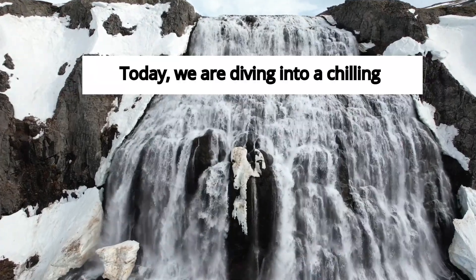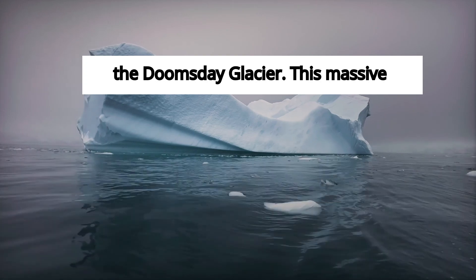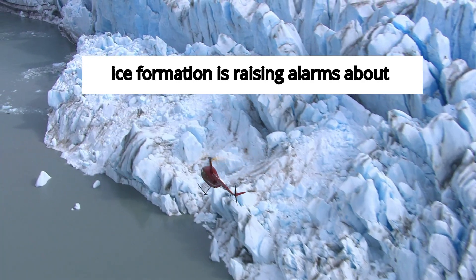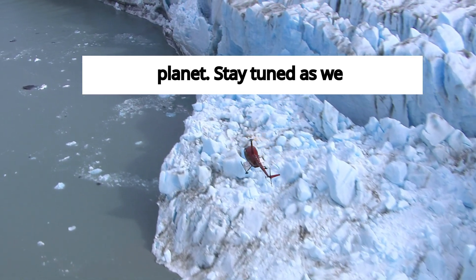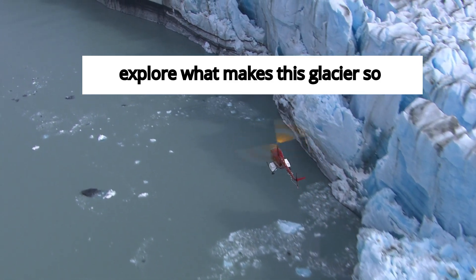Today, we are diving into a chilling phenomenon that scientists are calling the Doomsday Glacier. This massive ice formation is raising alarms about rising sea levels and the future of our planet. Stay tuned as we explore what makes this glacier so crucial.